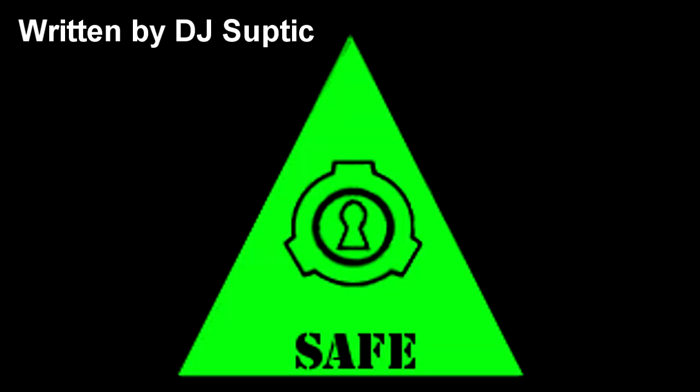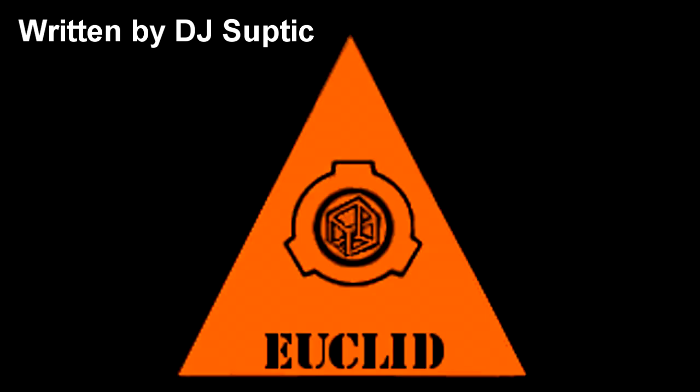SCP-Safe-J. Item number SCP-Safe-J. Object Class: Safe, Euclid, and Keter.